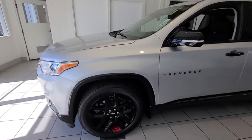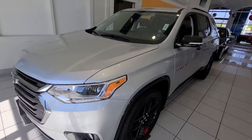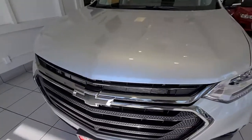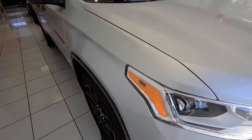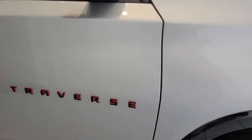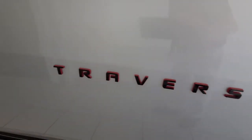This is CJ Sewey taking a quick video of this 2020 Premier Traverse. It does have 335 horsepower, blacked out rims, and a red line. You'll notice the Traverse name is outlined in the red line.